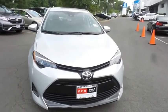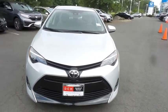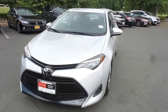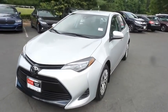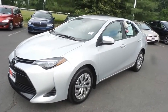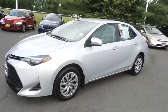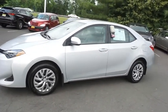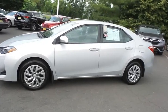Here we're taking a look at a beautiful 2019 DCH Economy pre-owned Toyota Corolla LE Sedan, finished in classic silver metallic paint with ash gray cloth seats, powered by a 1.8-liter VVTi four-cylinder engine and a CVT transmission, equipped with 16-inch wheels with full deluxe covers.